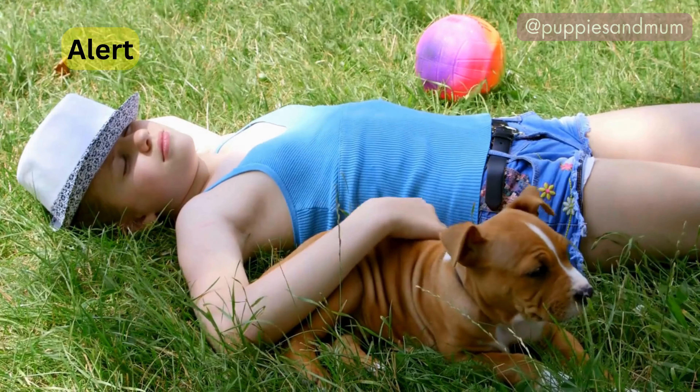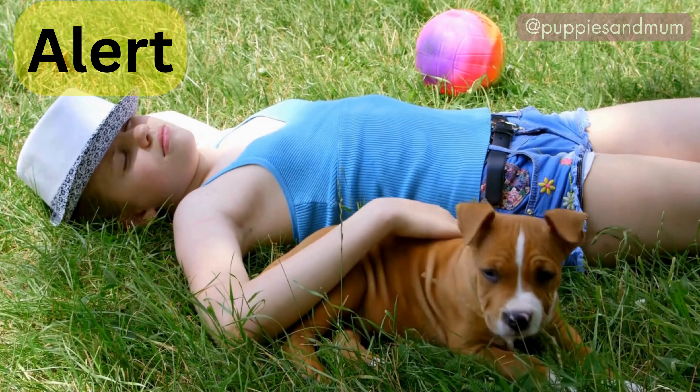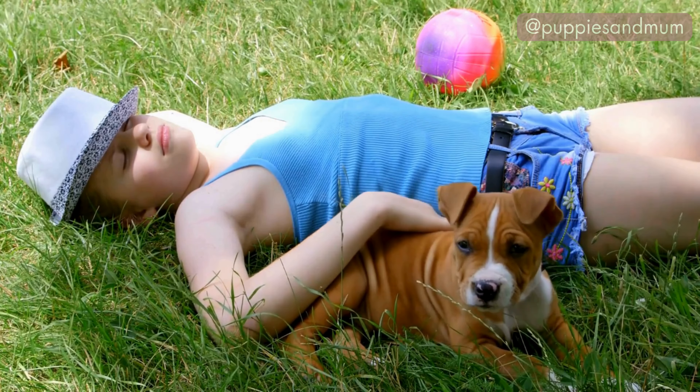Dogs who sleep in this position are often alert and ready for anything. They might be a bit more anxious or energetic and need to be prepared for any situation.